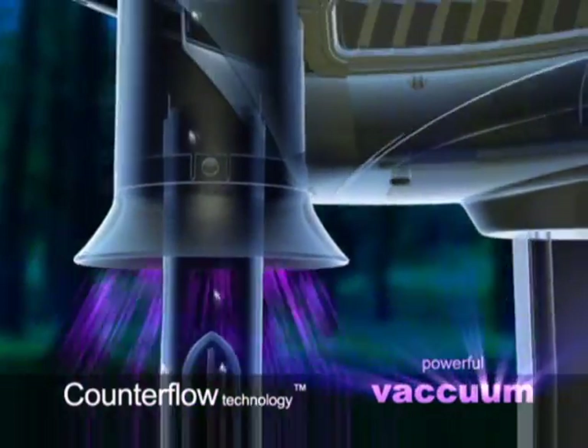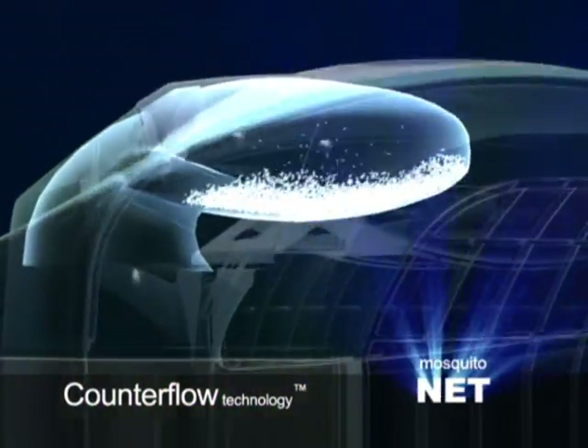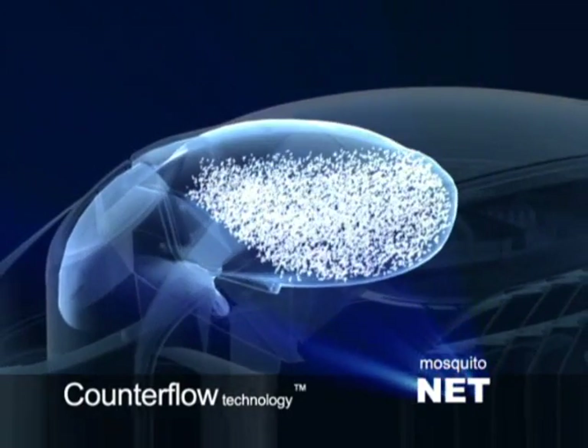The blood-seeking pests are caught in a vacuum, pulling them into a net where they dehydrate and die within 24 hours.